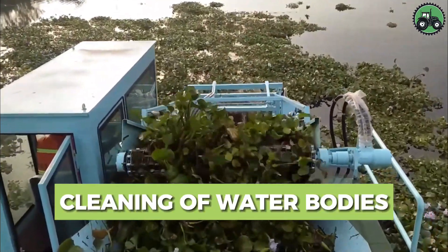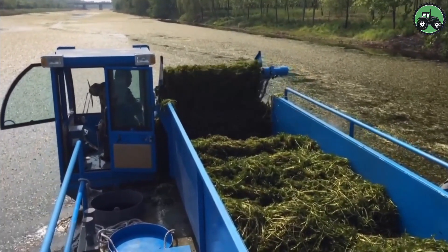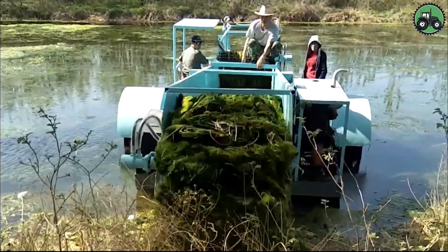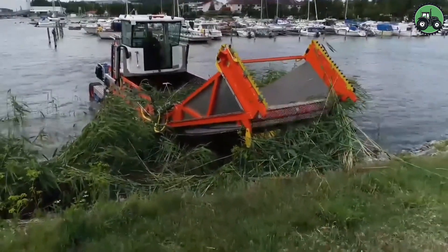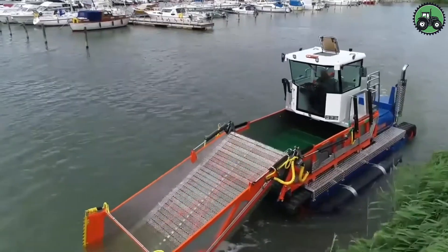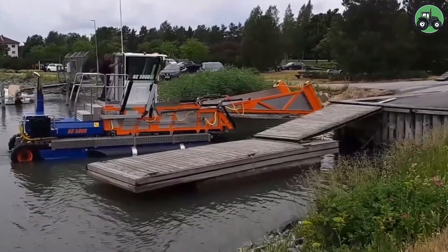Immerse yourself in the vital process of water treatment with the RS5000. This sophisticated machine combines precision and efficiency to remove impurities and maintain the ecological balance of the aquatic environment. Thanks to advanced technologies and professional engineering, the RS5000 effectively removes contaminants from lakes, rivers, and ponds, maintaining the health of these ecosystems. From municipal waters to natural habitats, this innovative solution plays a crucial role in preserving our water resources and the diverse life they support.